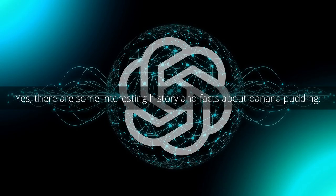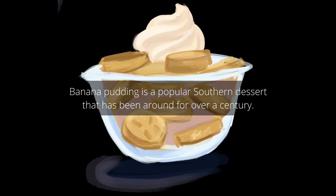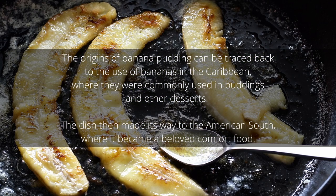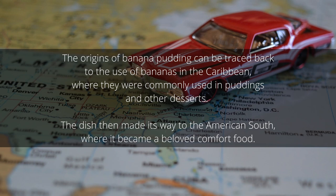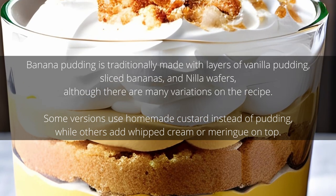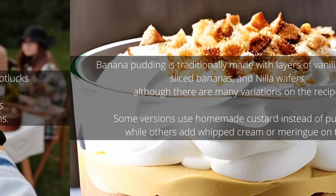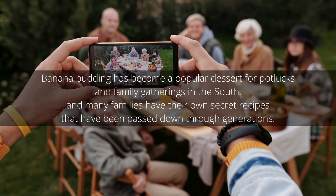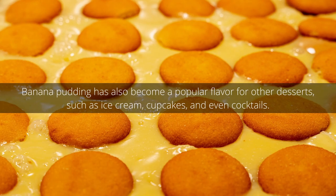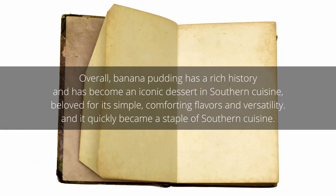ChatGPT responded: banana pudding is a popular southern dessert that has been around for over a century. The first recorded recipe for banana pudding was published in 1903 in the Kentucky Recipe Book, and it quickly became a staple of southern cuisine. The origins can be traced back to the use of bananas in the Caribbean, where they were commonly used in puddings and other desserts. Banana pudding is traditionally made with layers of vanilla pudding, sliced bananas, and vanilla wafers, with many variations. In 1999, the state of Tennessee declared banana pudding to be the official state dessert, cementing its place as a beloved southern classic.